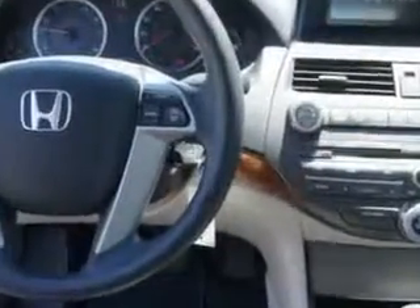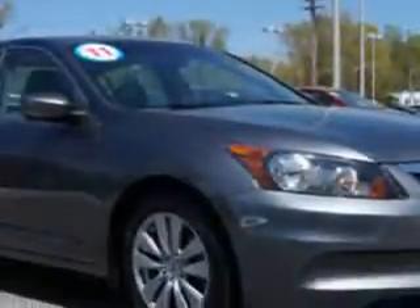Enjoy an exceptional 34 miles to the gallon on this great car with features like remote power door locks, moonroof, heated outside mirrors, power driver seat, and much more. Enjoy the drive and have peace of mind in this 2011 Honda Accord.